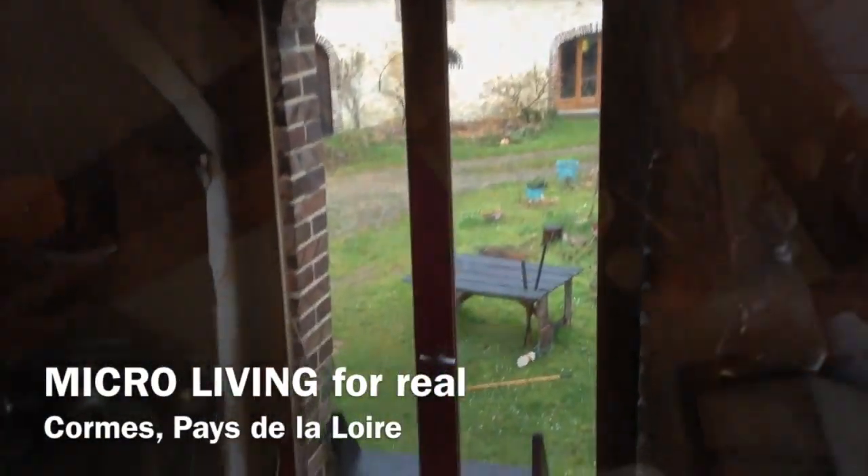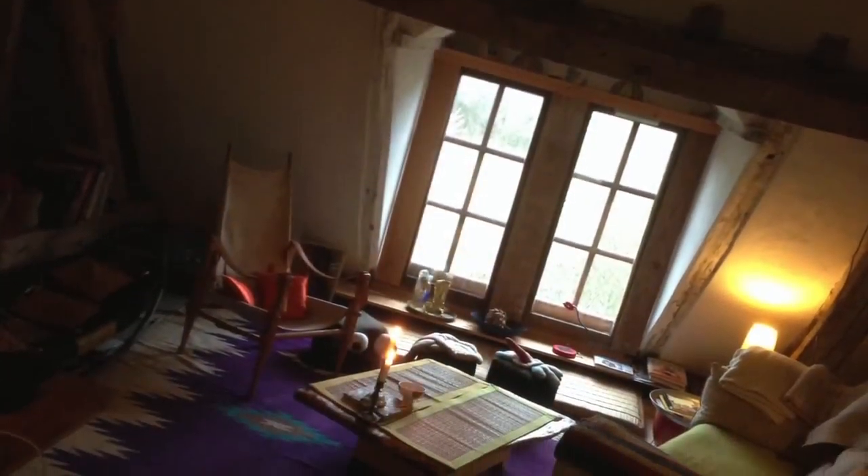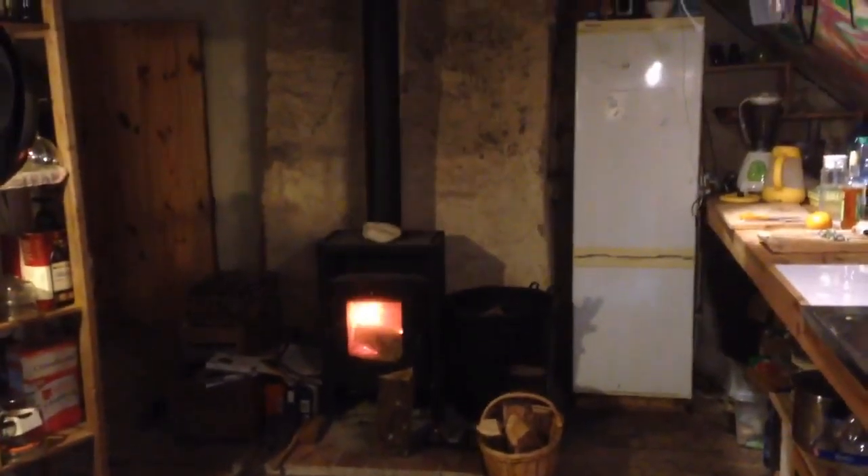Bonjour, this is my place here in France. This is where I live when I'm in France and this is very micro. This is approximately the size of the houses that we are designing in Denmark right now — approximately 40 square meters — and here I have basically everything you can imagine.